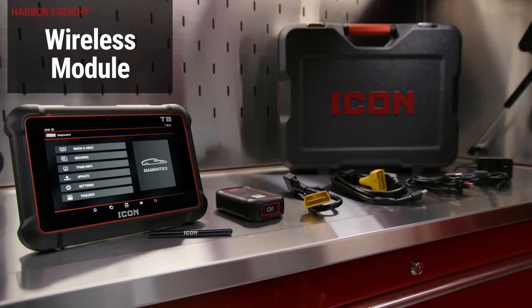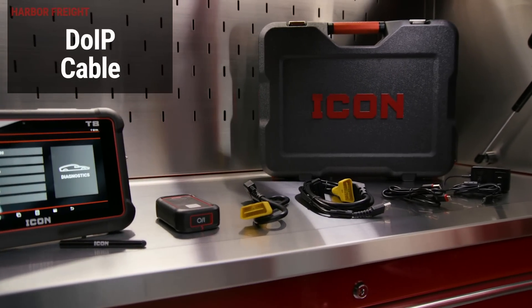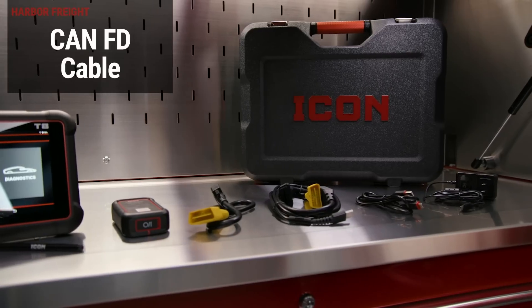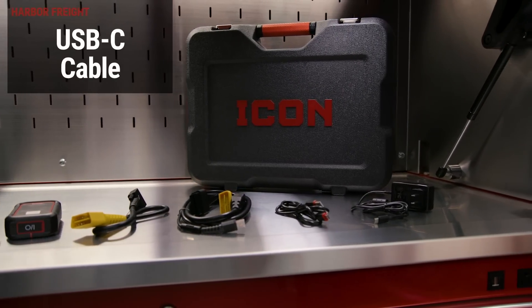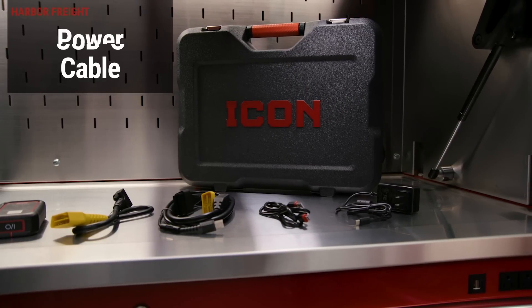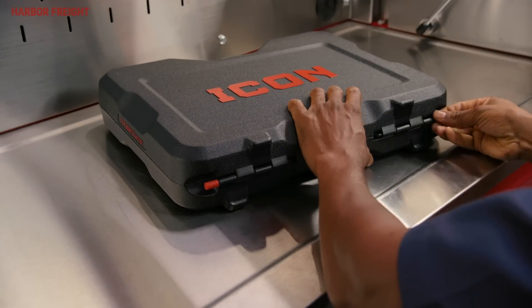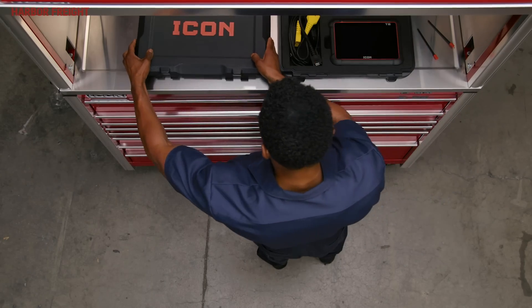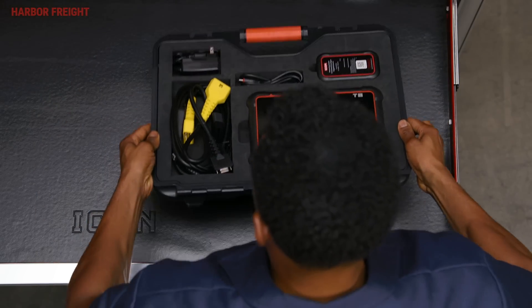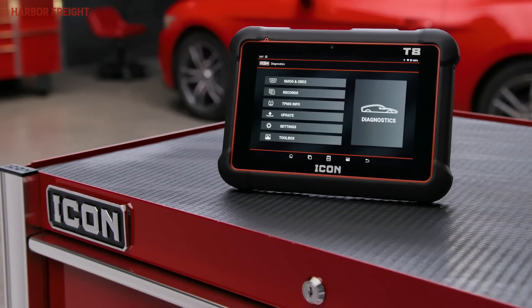The T8 includes a wireless scan module with an OBD-II cable, DoIP cable, and a CAN-FD cable. Additionally, it comes with a stylus pen, USB-C data transfer cable, and a fast charging adapter. Everything comes packed neatly inside a premium, heavy-duty, reusable case with easy-to-remove pins that allow the case to be converted into a foam parts tray.